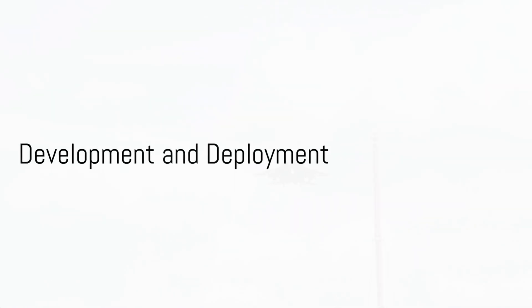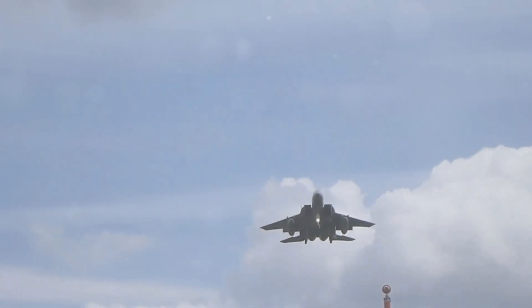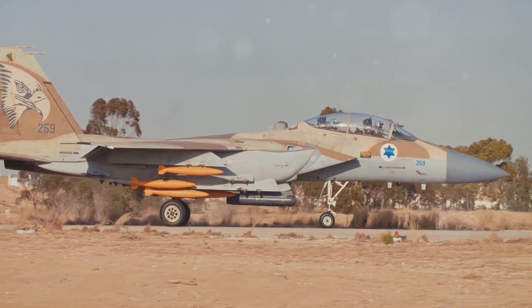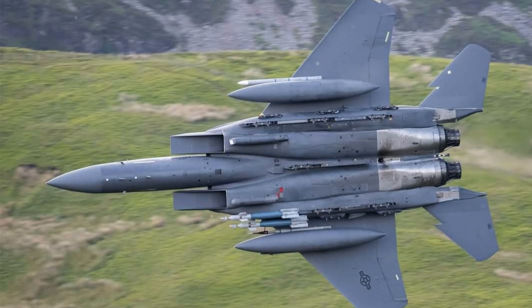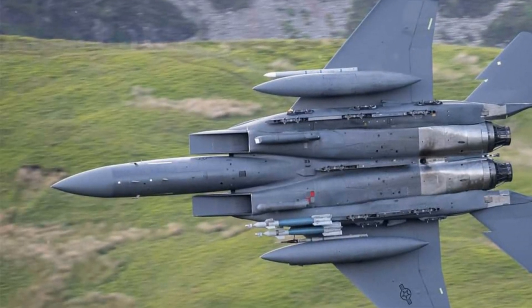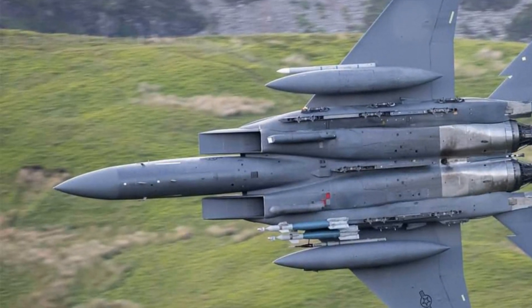But how did the F-15 Eagle come to be and where has it served? The F-15 Eagle's journey began as a concept, a vision for air superiority. With careful design and rigorous testing, the concept evolved into a production model, ready to rule the skies.